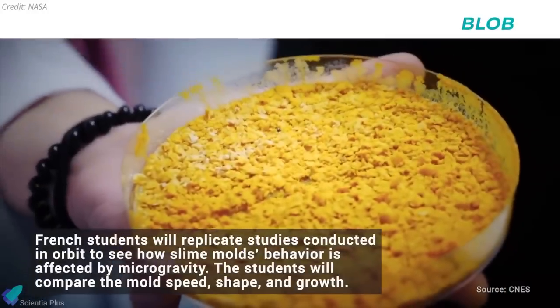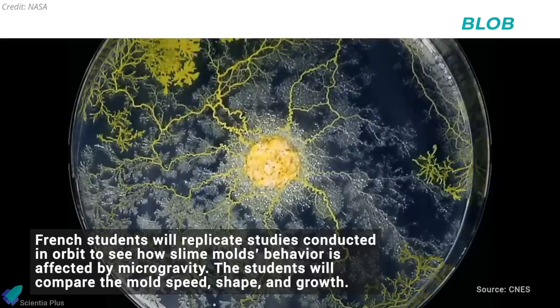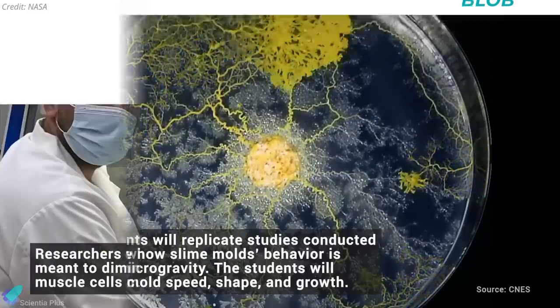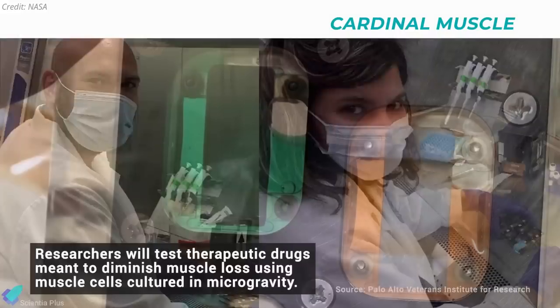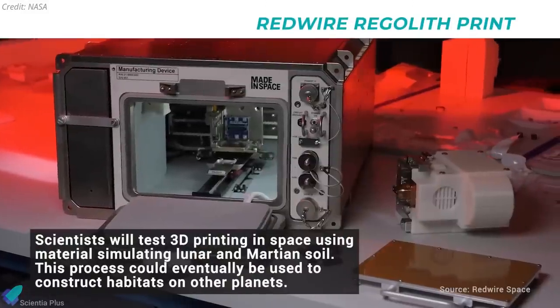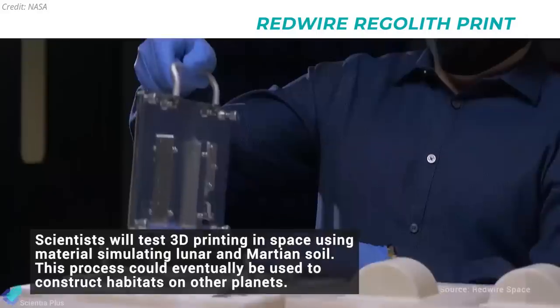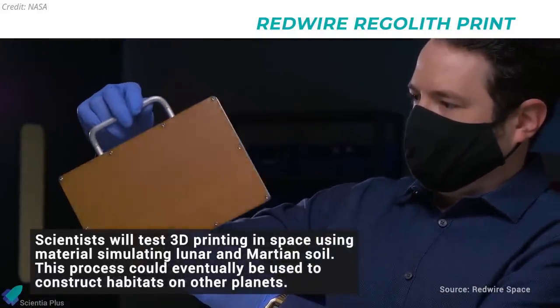The single-cell slime mold, nicknamed Blob, will be the subject of an educational experiment organized by French astronaut Thomas Pesquet. NASA sent two different payloads to look at human muscle cells in space to develop treatments for muscle-related diseases. The company Redwire sent a 3D printer to the station that will print three different slabs of lunar regolith, which will eventually be returned to Earth for analysis.